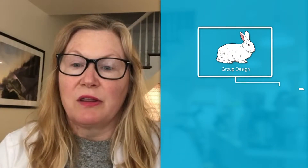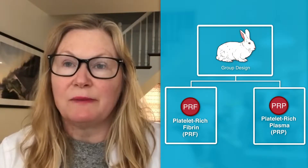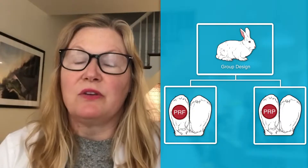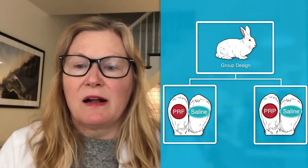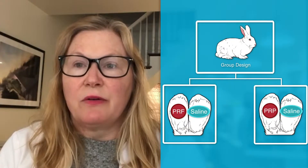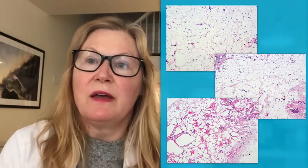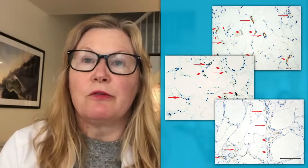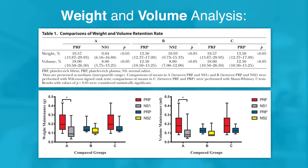What they did is they transferred fat treated with platelet-rich plasma, which has been known to enhance fat grafts, and platelet-rich fibrin to rabbit ears — that's the animal model they used — and then they had a control of saline-treated fat grafts. They took the fat out at 12 weeks and looked at it histologically, meaning under the microscope, to look at vascularity and other factors, as well as the overall take of the grafts. They weighed them and then looked at the specific histology.